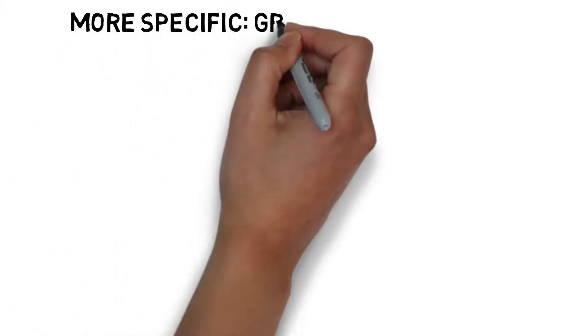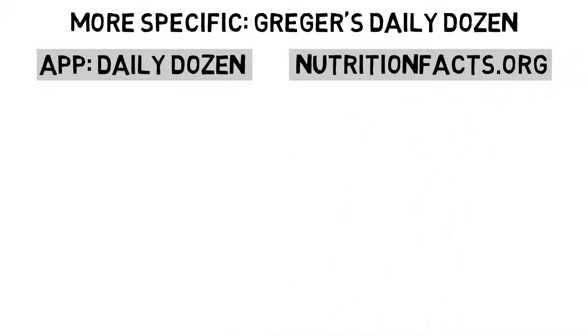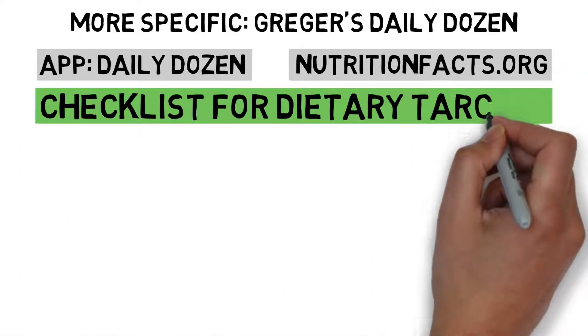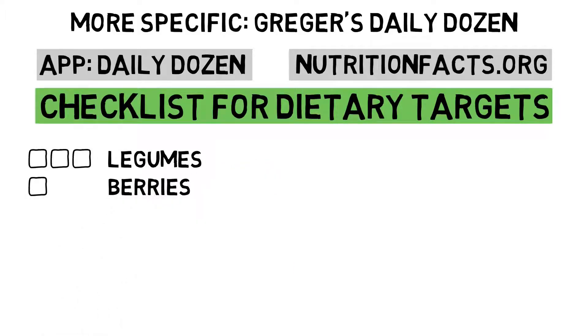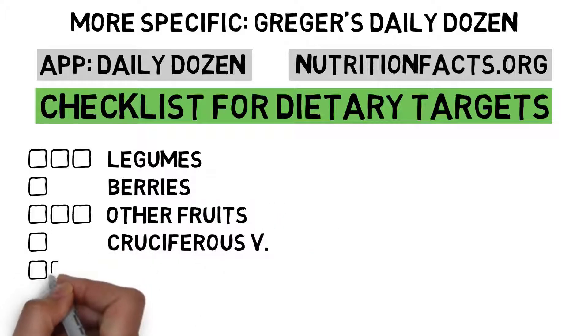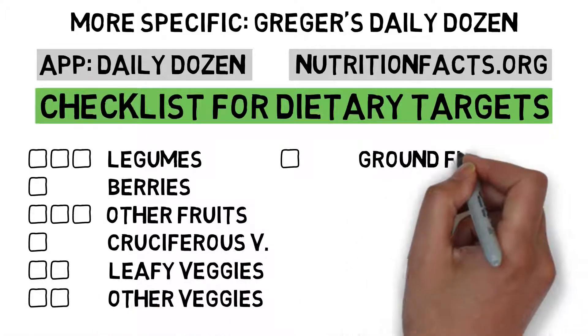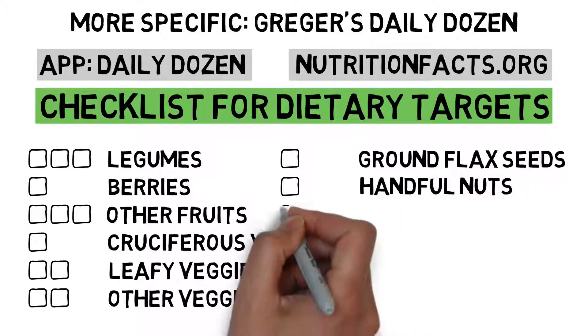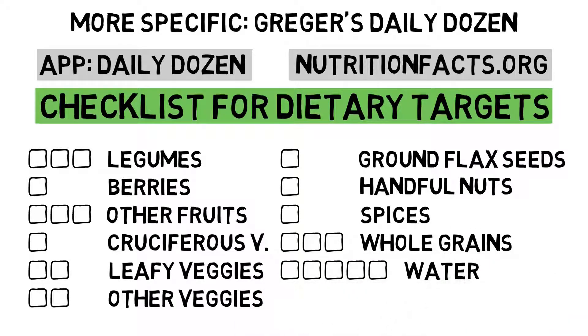Even more specific: Greger's Daily Dozen. If you are interested in more concrete advice, check out the app Daily Dozen by Dr. Michael Greger, M.D., from nutritionfacts.org. It provides a checklist of specific dietary targets based on the best available scientific evidence. These targets include 3 portions of legumes, 1 portion of berries, 3 portions of other fruits, 1 portion of cruciferous vegetables, 2 portions of leafy vegetables, 2 portions of other vegetables, 1 tablespoon of ground flax seeds, a handful of nuts, spices, 3 portions of whole grains, 5 large glasses of water, and movement.